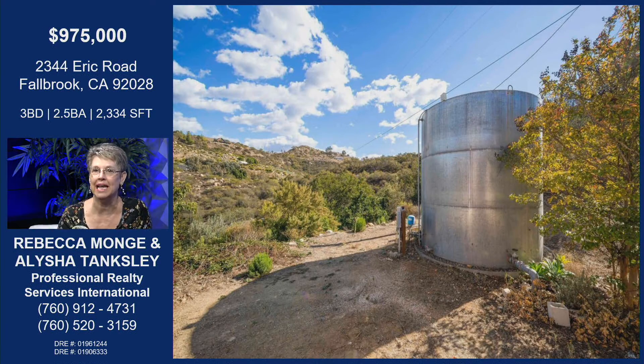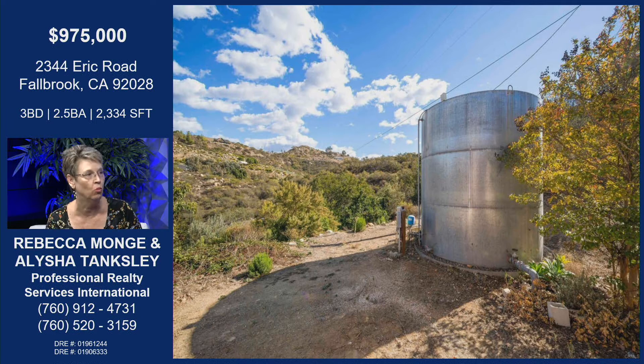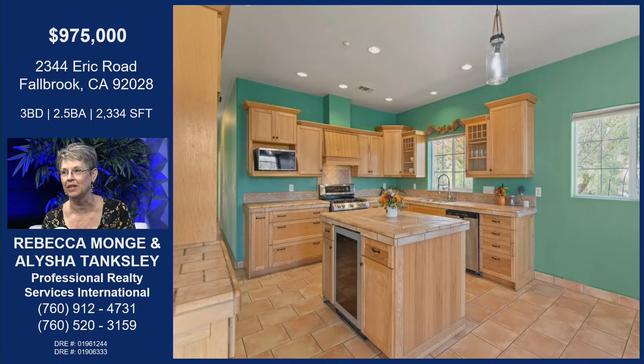This is the 10,000-gallon tank — that is where the well water is pumped. It's fully on well for drinking, irrigation, and everything. Nice to not be paying that water bill.